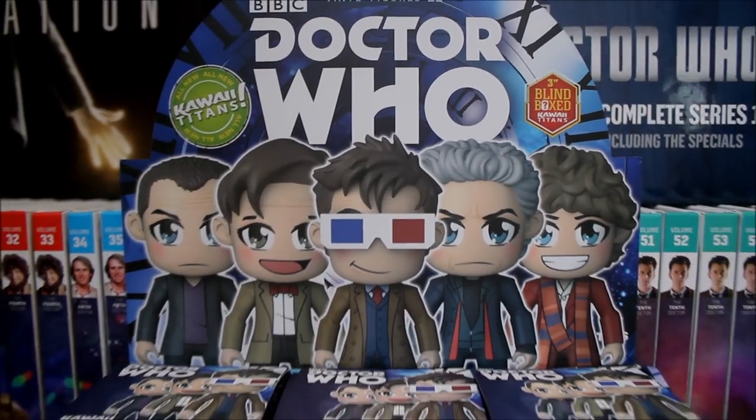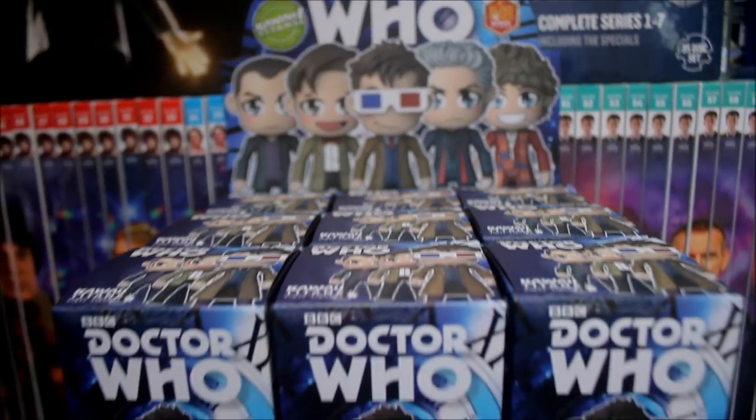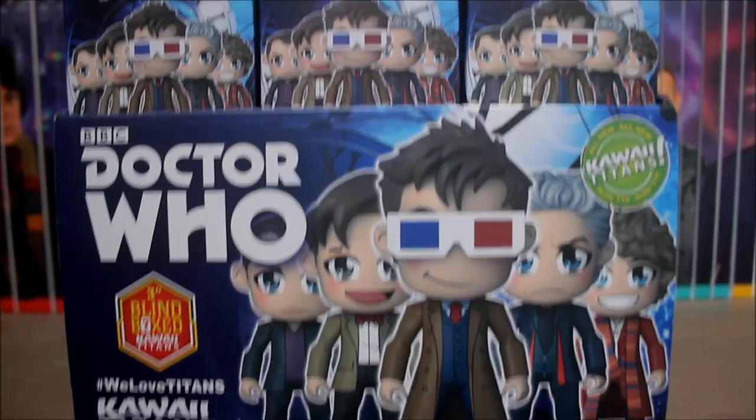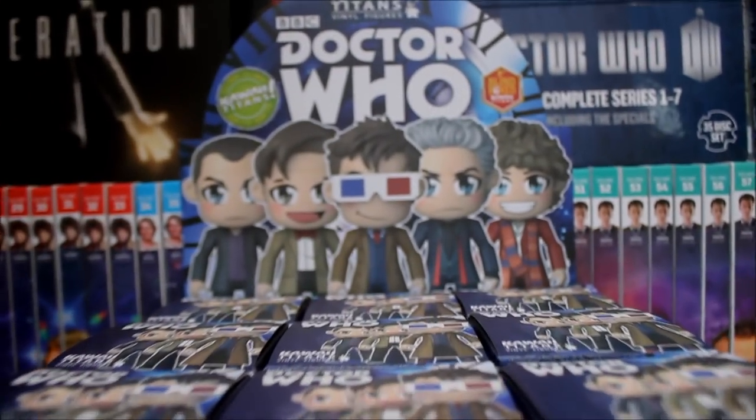Hello everybody, welcome to the Geek's Handbag, coming to you from somewhere in the middle of nowhere. I hope you're keeping well. Today I'm going to be pulling these out the bag to take a look at — it's the new Doctor Who kawaii collection by Titans. Here they are, I've got all these to open right in front of your very eyes. Kawaii meaning cute or adorable in Japanese.